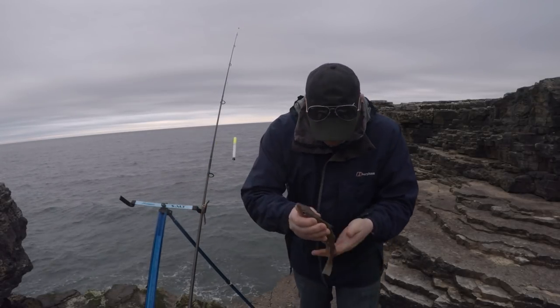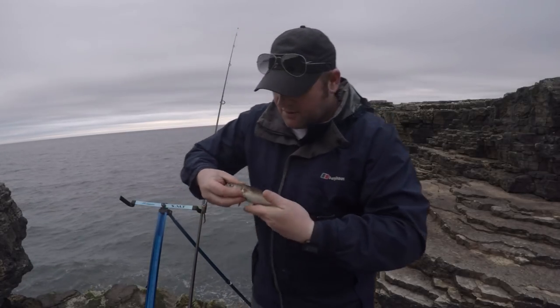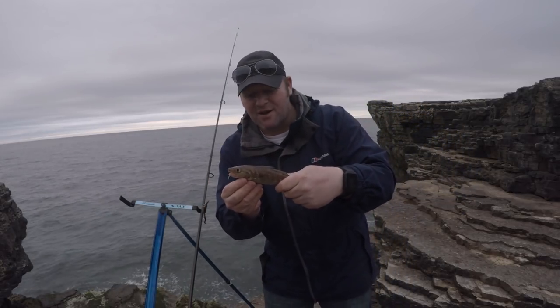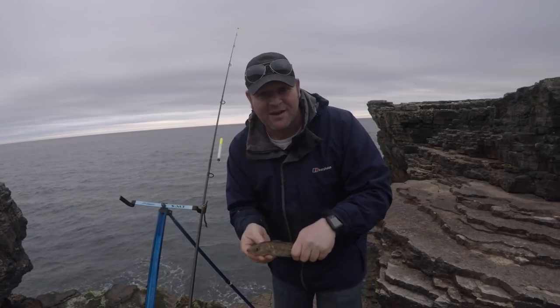There's species number three — a little coddling. So that's the challenge completed: three species all on the float from the shore. We'll give it another couple of hours and see if we can get any more.